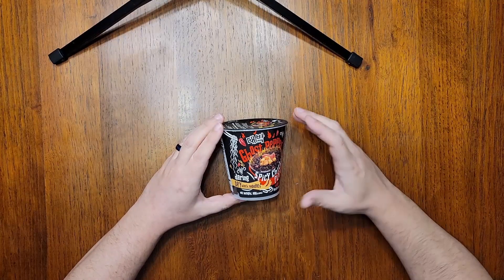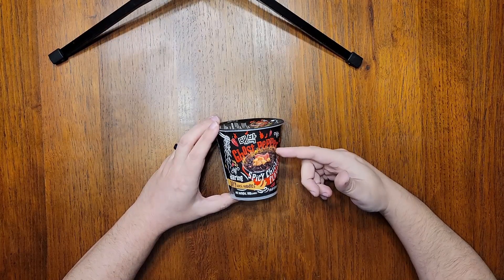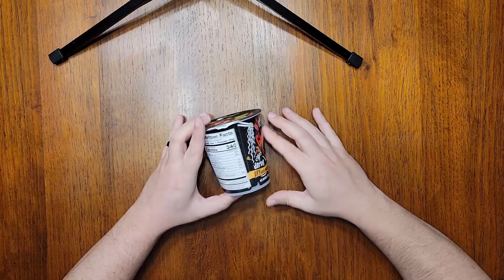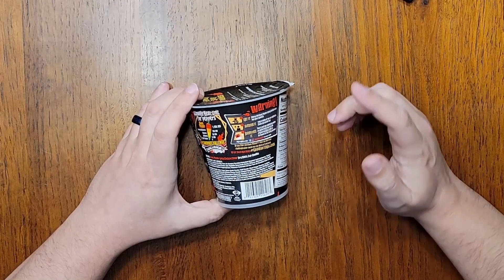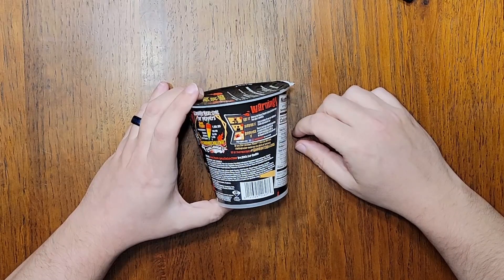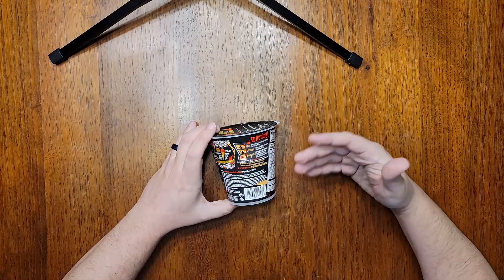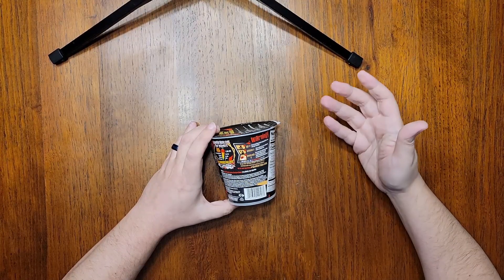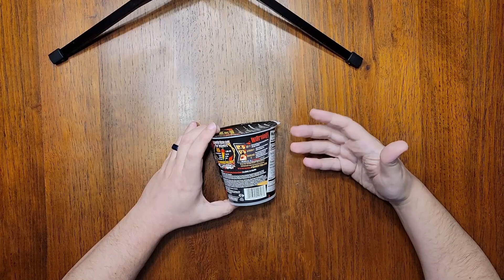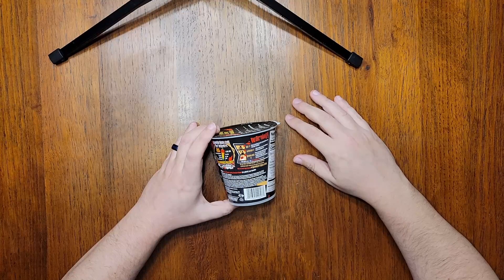If you have a passing familiarity with videos on social media where people challenge-eat spicy noodles on camera, then you've probably heard of this one. There are even instructions on the back of the cup for how to tag your videos for social media while you film yourself eating this — which is a gimmick. I'm not going to do that. Does anyone really enjoy watching that? Just watching someone's gross, sweaty face while they shove hot noodles into their mouth hole? If you do, leave me a comment. I'm genuinely curious why that appeals to anyone.